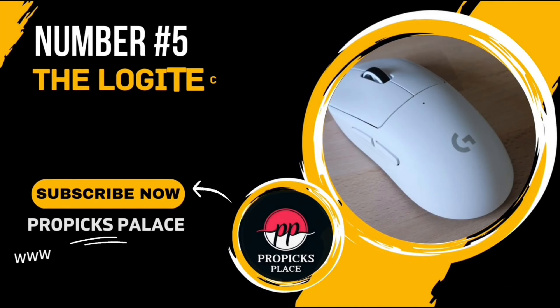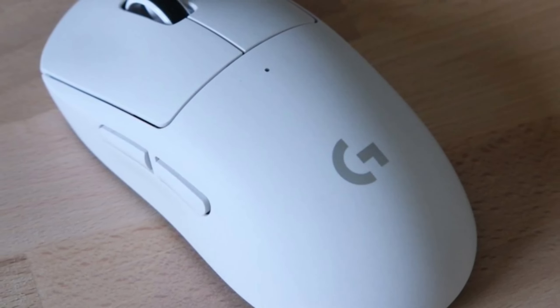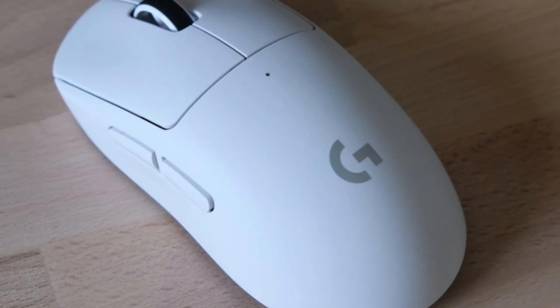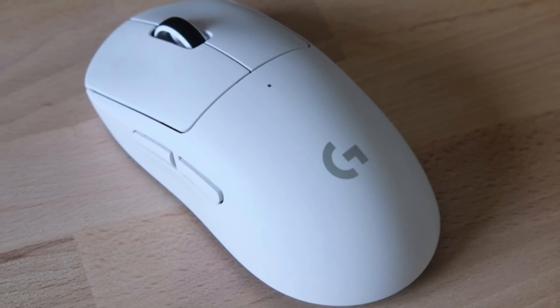Number 5: The Logitech G Pro Mouse. This isn't just any gaming mouse. It's a product of two years of work with professional esports gamers, and it's packed with advanced technologies and an ultra-lightweight design.